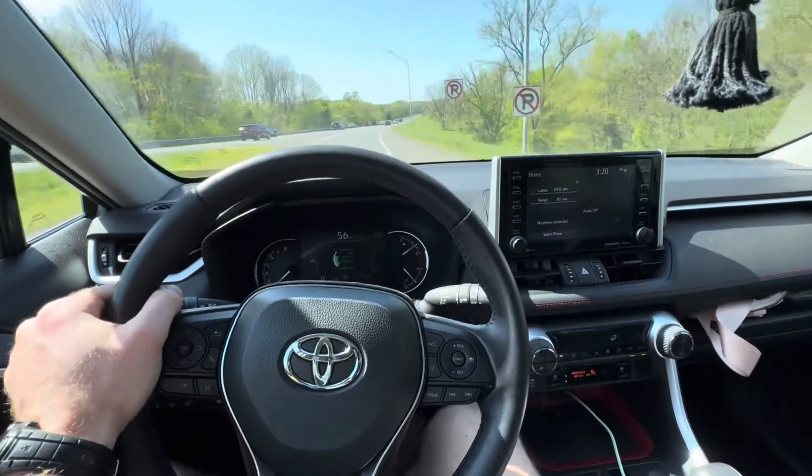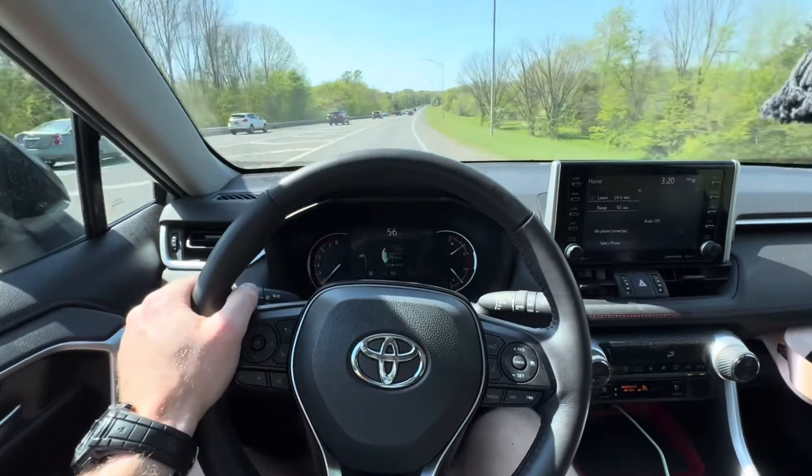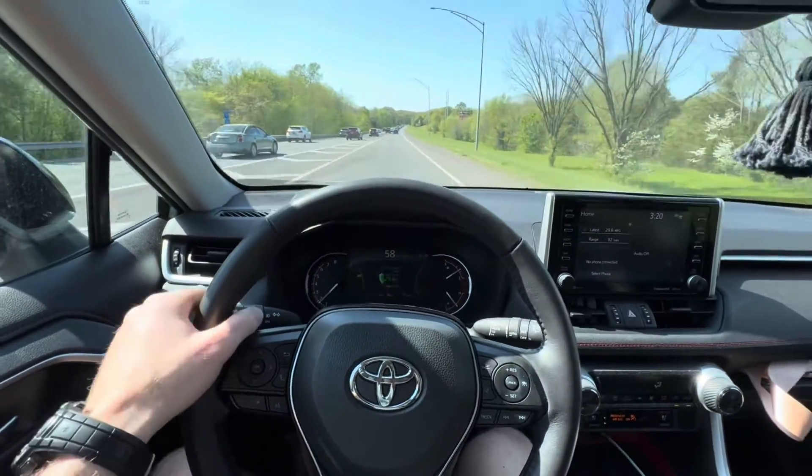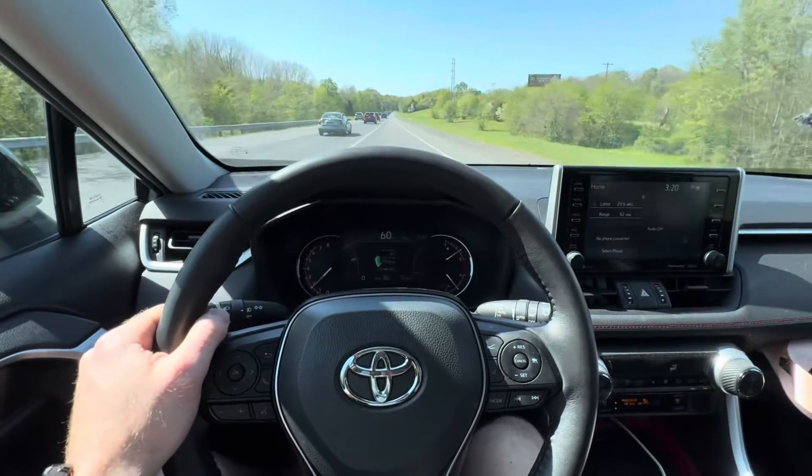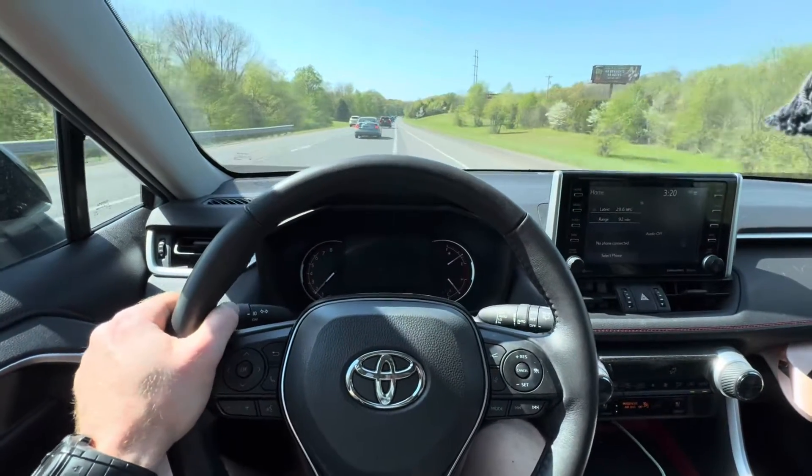This is not a sponsored review — I just paid for these tires. I think I paid about a little over $250 per tire, more like $270 per tire, and then there's taxes and all that.